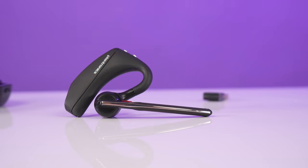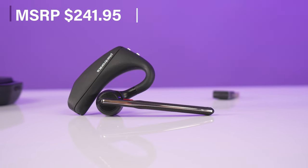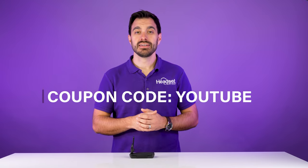The MSRP price on this headset is $241.95. But of course, we have that coupon code YouTube on our website if you want to check it out.